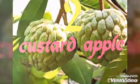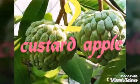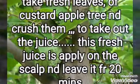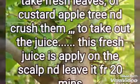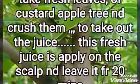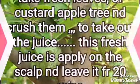Second thing is Custard apple. We will use the leaves first — brush the leaves, remove the juice, and apply the juice on the head for 20 minutes, then remove it. It is very useful for head lice and mainly dandruff.